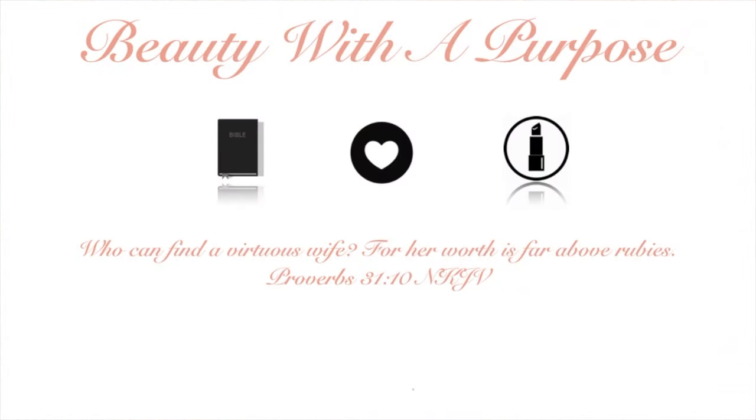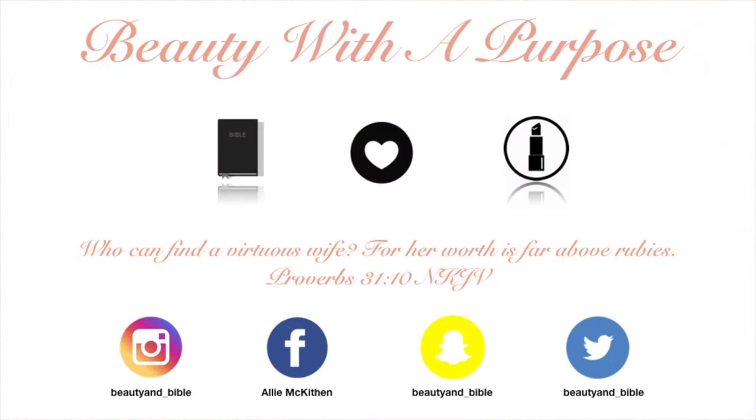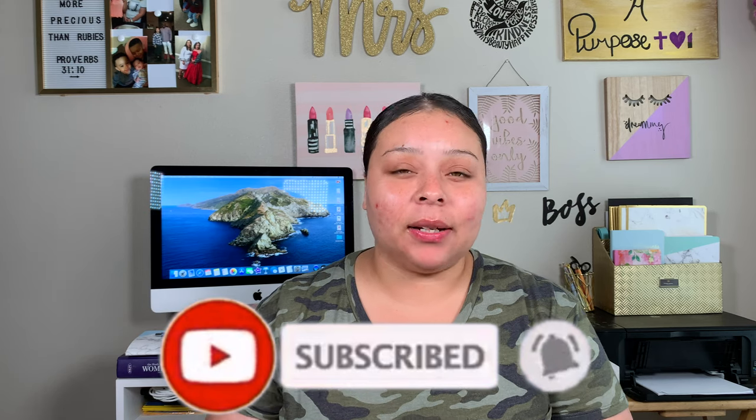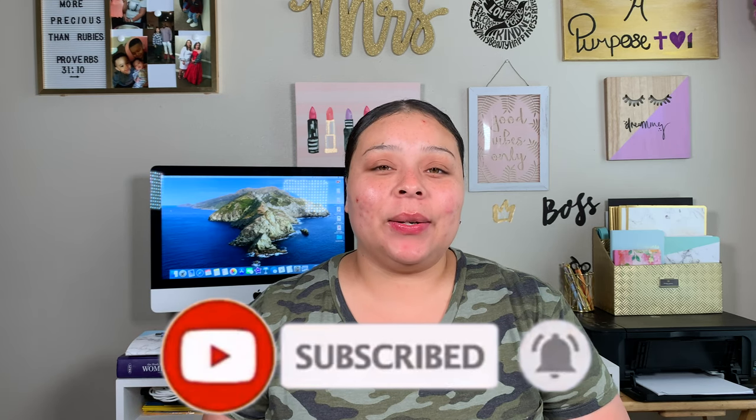Hey guys, welcome back to my channel. My name is Allie. If you're new to my channel, welcome to Beauty with a Purpose. I upload three videos a week — beauty, bible, and lifestyle. If any of those interest you, please go ahead and hit that subscribe button and let's get into today's video.